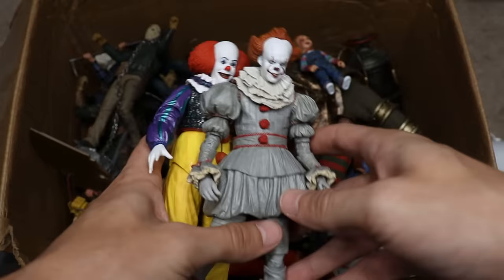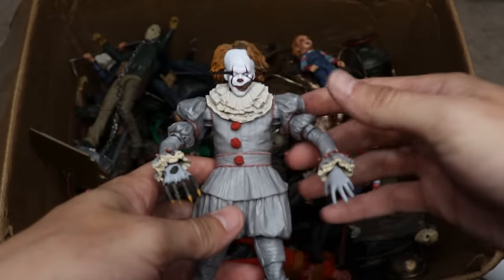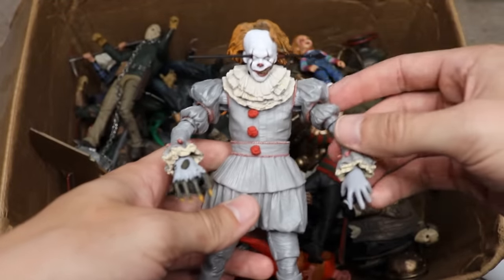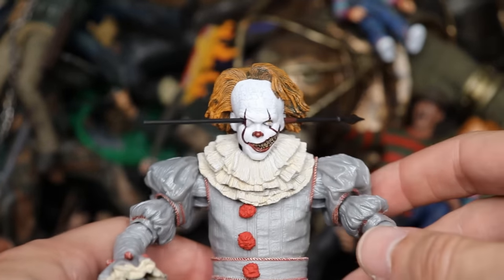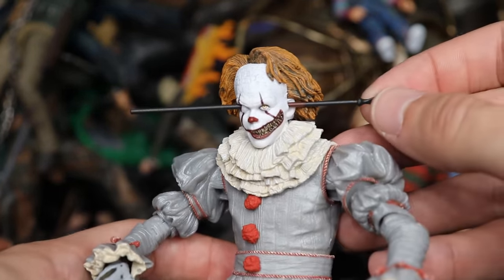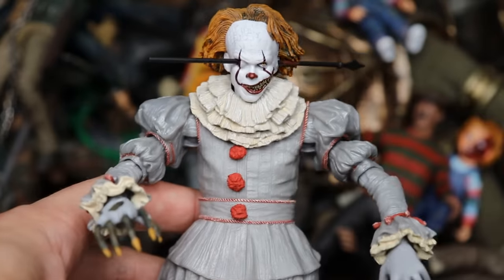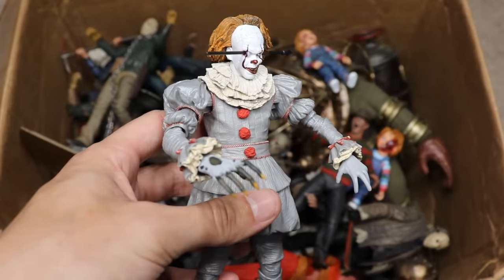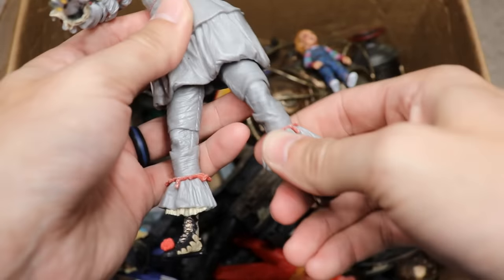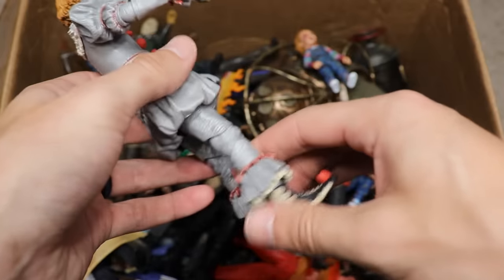That's it for our two versions of Pennywise, but we have one more in this video — the Well House version from the 2017 remake. Look at all this detail on the face! We have an interchangeable head, and you can actually pull this all the way out if you want, with the hand coming out. Fantastic work from NECA — the detail on this is absolutely insane. I think this is a re-released version, and it's much better articulated than the original.